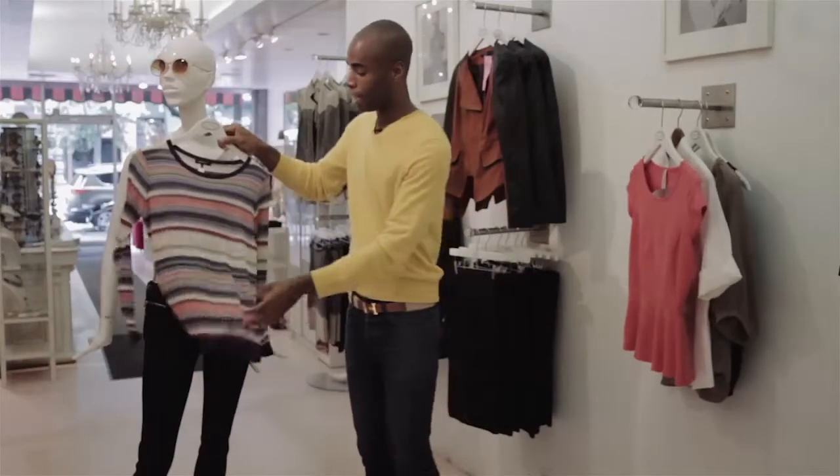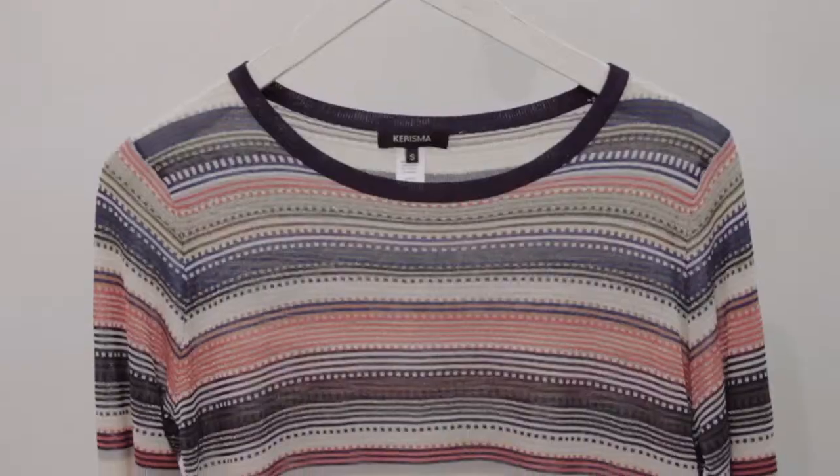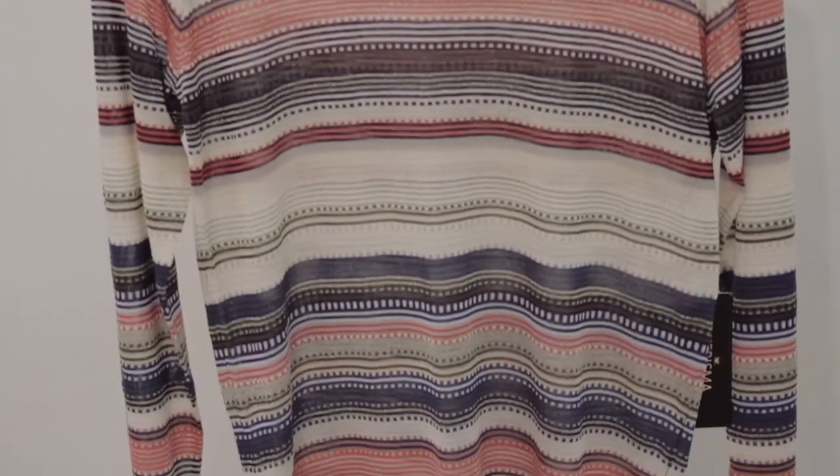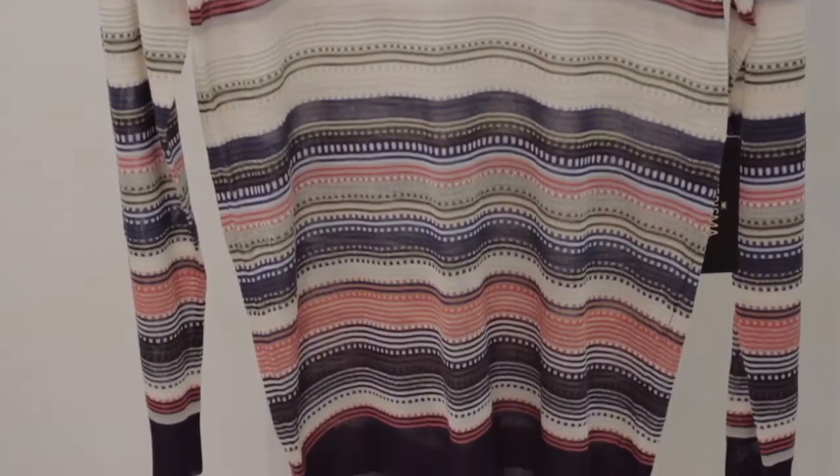And lastly, we have an everyday piece. This is what we would call a knit. This one is fun — it has some metallic threading going through it. It's loose fitting with a round collar.